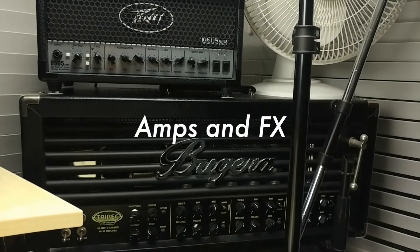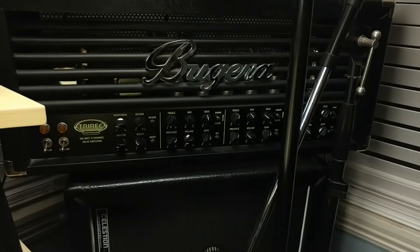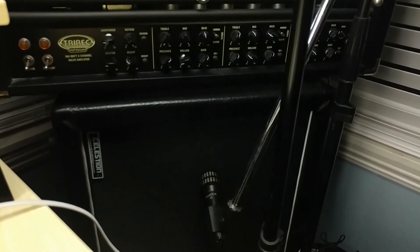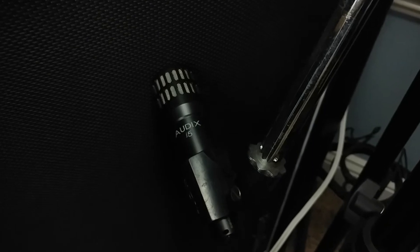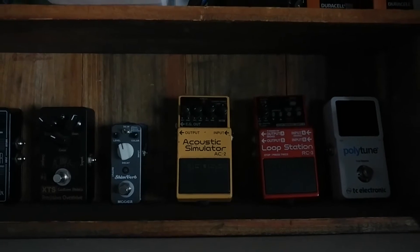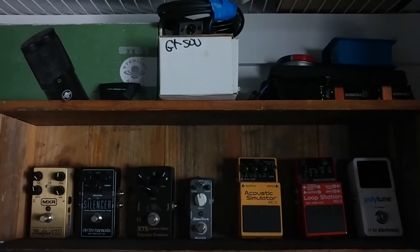To my right I have two heads — a 6505 Mini and a Bugera Trirek Infinium. The cabinet is my Harley Benton 2x12. I've done reviews on all of these so I'll link those in the description below. And I've got an Audix i5 microphone that's basically permanently sitting at the grill of the cabinet. These are some extra pedals I keep in my closet in case I need some different sounds.